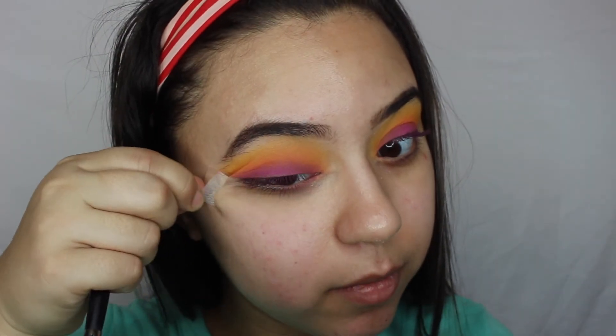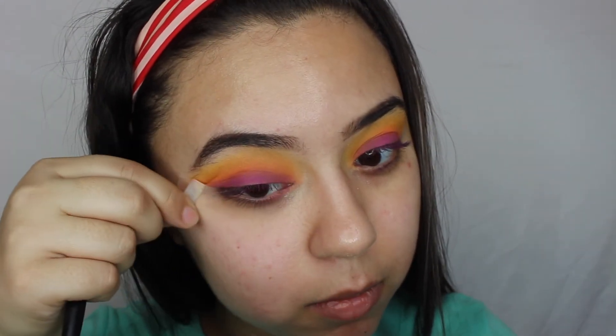Now I'm going to remove the tape — and see how clean it is! It's super cleaned up and it's actually very helpful if you're struggling with eyeliner because it gives you a guide of where to go. Now I'm just going to clean off the excess, do my face makeup, and I'll be right back.